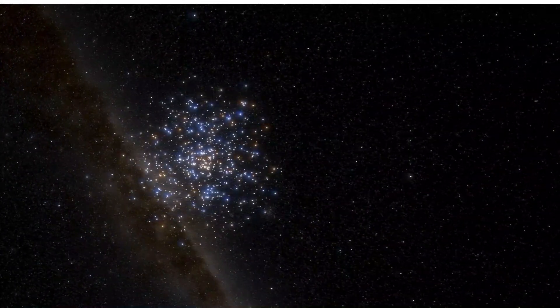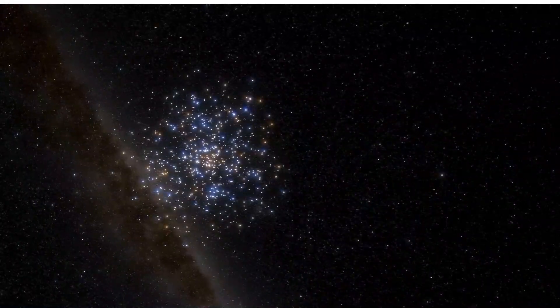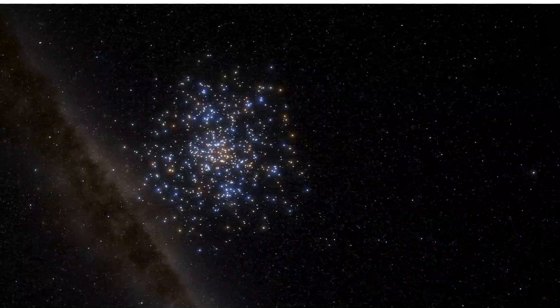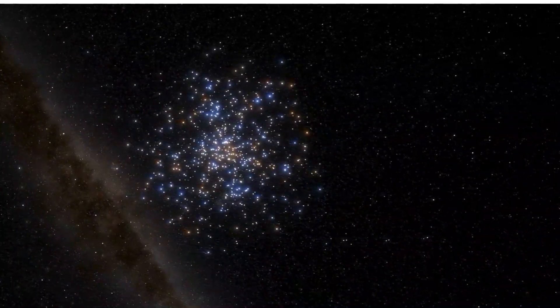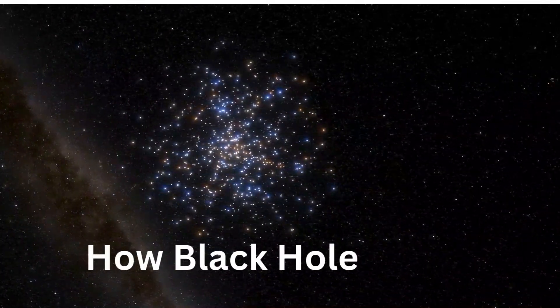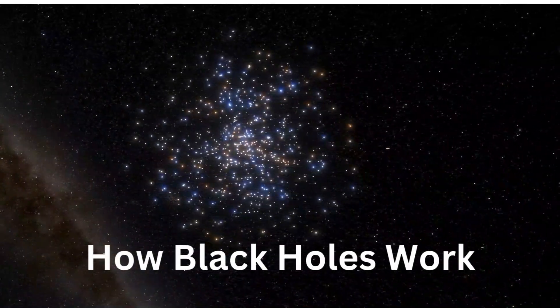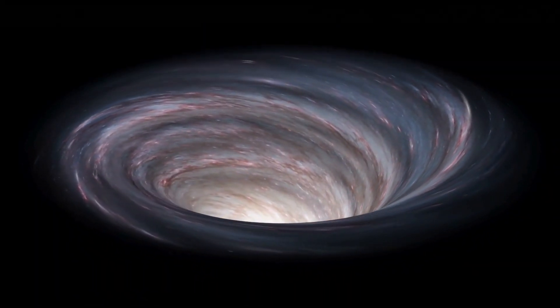Black holes are born from the death of massive stars. When a star much larger than our sun runs out of fuel, it can no longer support itself against its own gravity. The star collapses in on itself, triggering a massive explosion called a supernova. What's left behind is an incredibly dense core — a black hole.